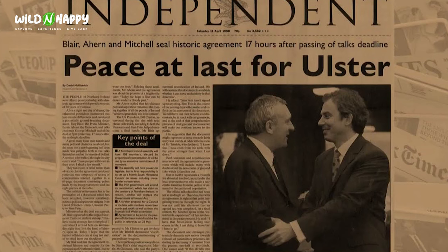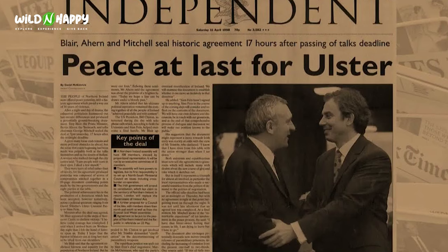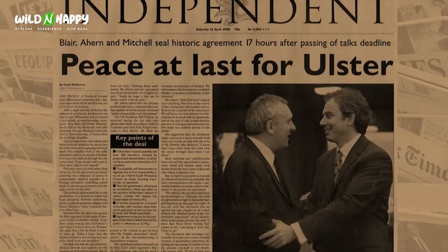After officially being recognized as a country in 1949, Ireland had decades of turmoil but also positive developments. One of the most significant was in 1998 when Northern Ireland, the Republic of Ireland, and the United Kingdom signed the Good Friday Agreement, bringing great change and ultimately peace between the different communities. Nowadays, both the Republic and Northern Ireland are thriving economies that cater very much to the tourism industry.